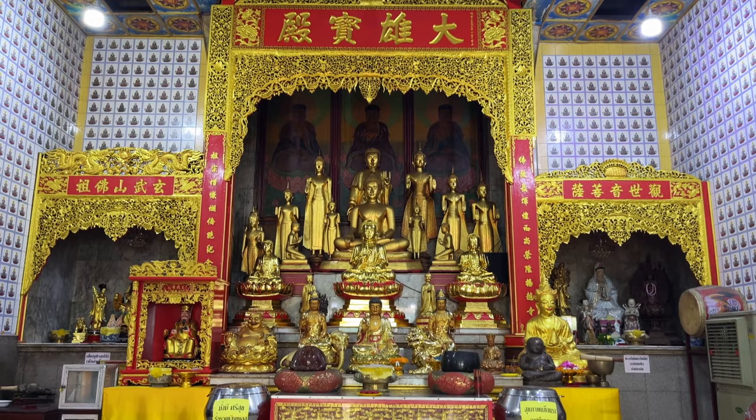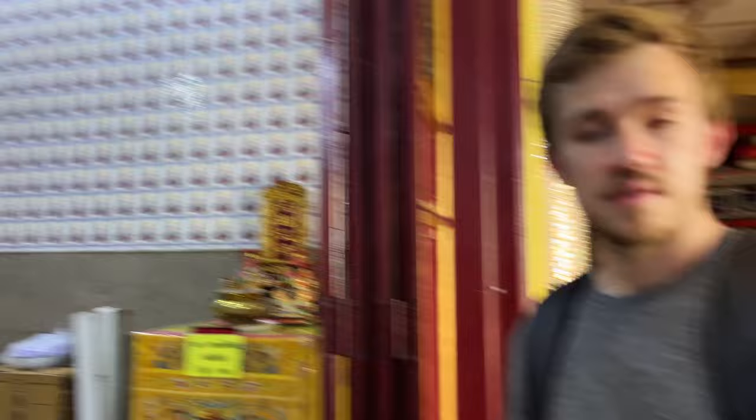The guy sitting inside here saw me taking a video from outside and brought us in to where I could get a better view. That was nice. All the tiles on the wall are so interesting — they're all the same, but wow.